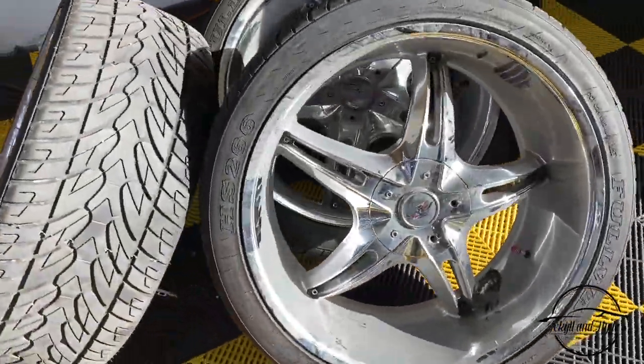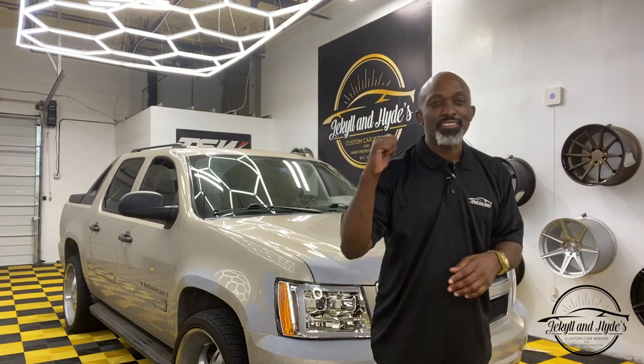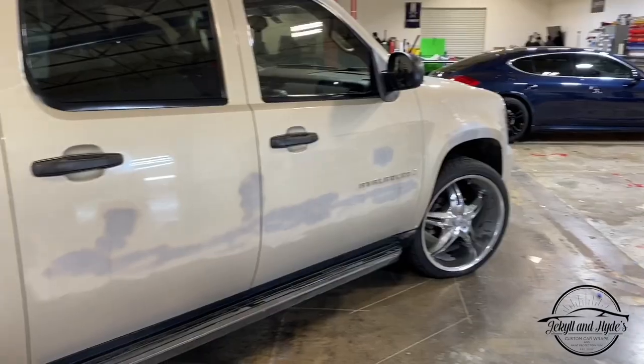We're gonna stealth this baby out. We're gonna chrome delete it, and guess what? We might even be able to talk the owner into letting us black out his wheels — we'll see about that. With that being said, this is the Chevy Avalanche. This is William Agnew, Jekyll and Hot. You know the drill baby. Let's go ahead and get busy.